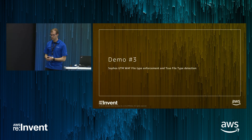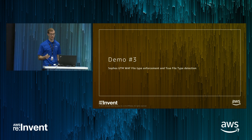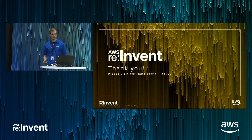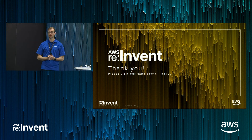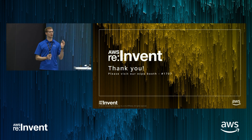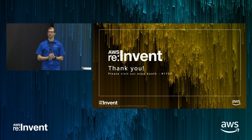That leaves me about 25 to 27 seconds over my time limit, so I'm going to have to skip the last demo. But I'd like to invite you all to come over to our booth — it's 1707 on the expo floor. And before you leave, we have some awesome socks to give away. Thank you so much for joining us for this session.